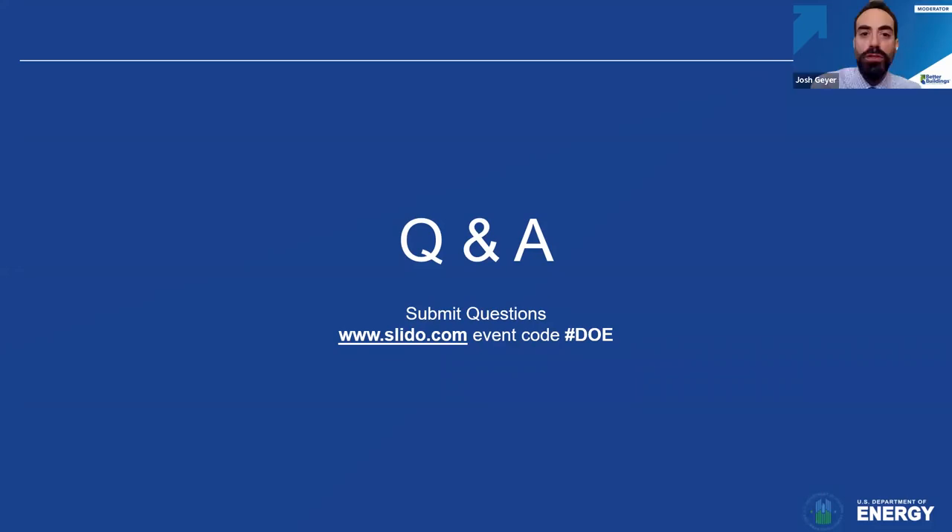Thank you so much to all three of our presenters — those are fantastic presentations. We're now going to open it up for your questions from the audience and have a group discussion with our panelists. Please go to slido.com and continue to enter your questions and also upvote the questions you think are the most compelling.